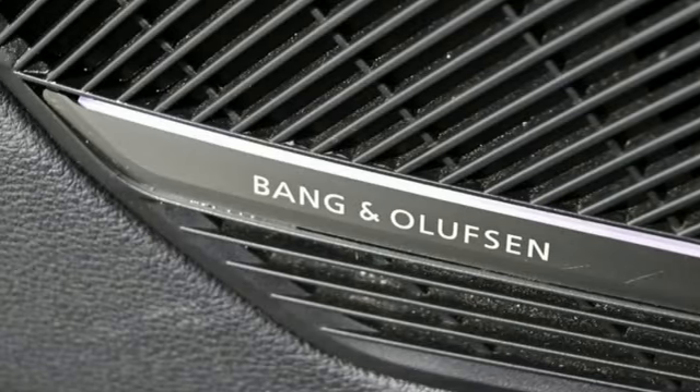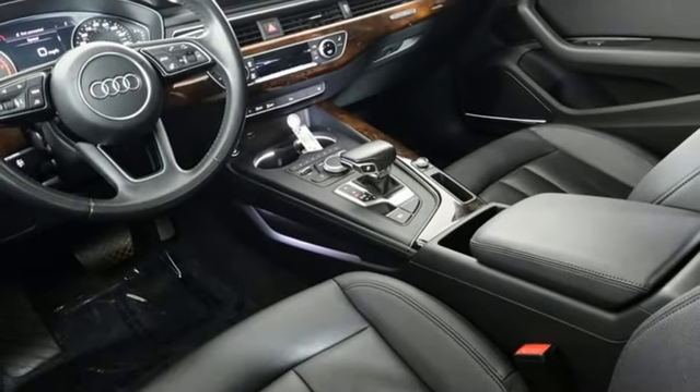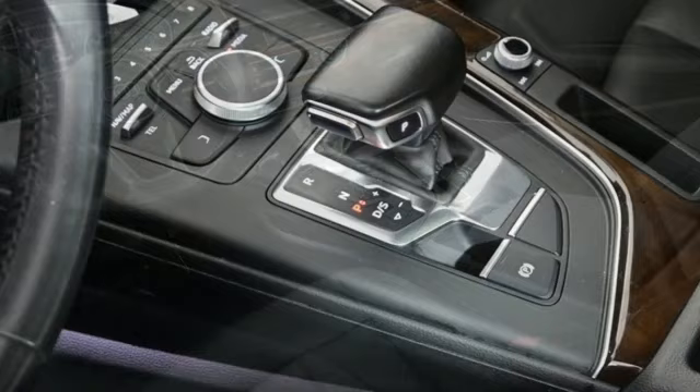Bluetooth streaming audio, dual zone climate control, auto dimming rearview mirror, and integrated navigation system with voice activation.